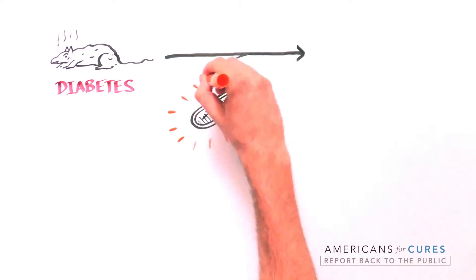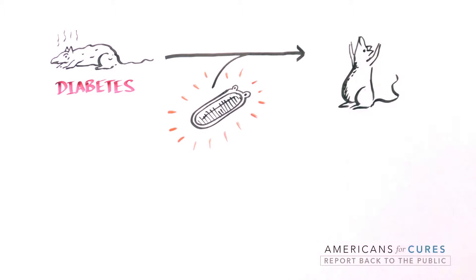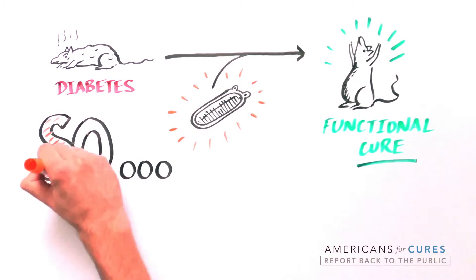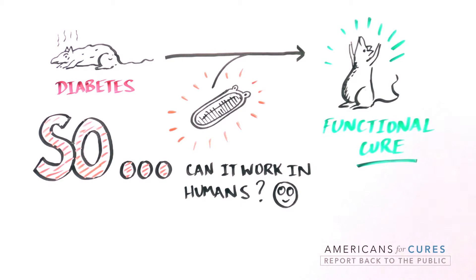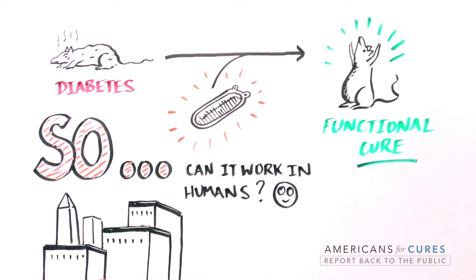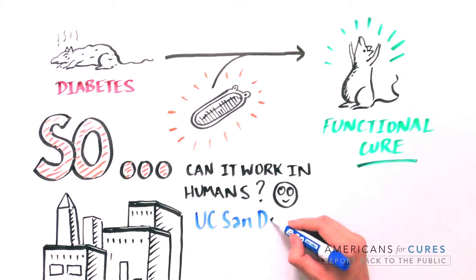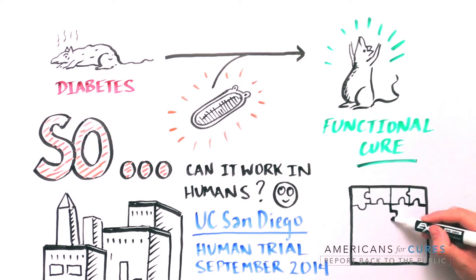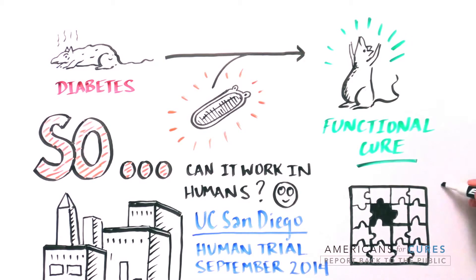This ingenious system is called the VC01 product candidate. In animal models, the implanted VC01 product functionally cures experimental diabetes. To find out if the VC01 product can regulate blood sugar levels in humans as it has in mice, a human clinical trial began at the University of California, San Diego in September 2014.